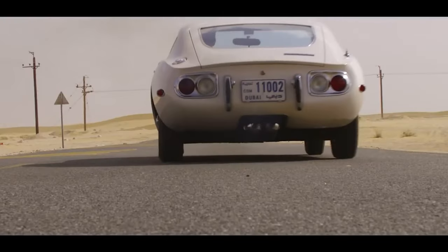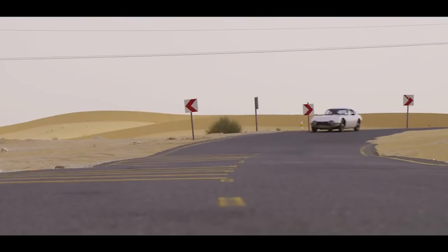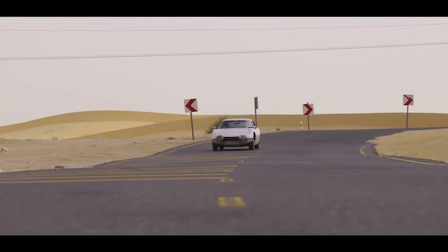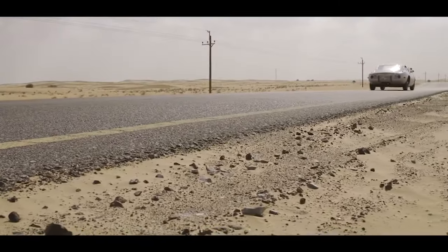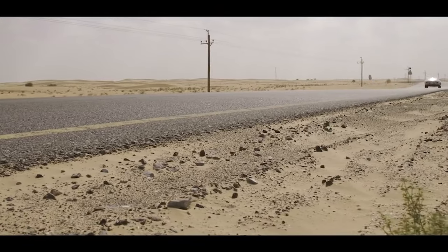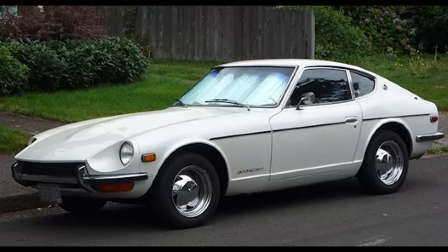Toyota entrusted Yamaha, with their expertise in motorcycles and engines, to help craft this automotive dream. The result was a stunning machine showcasing a low-slung, curvaceous body sculpted by Satoru Okada — the man behind the iconic Datsun 240Z.